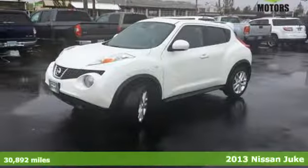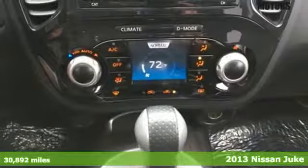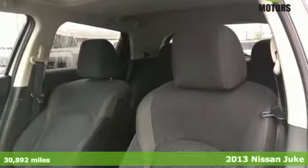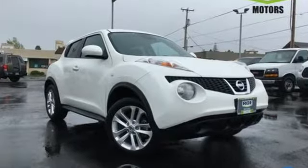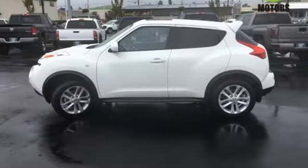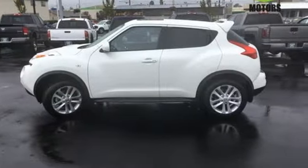It's a 2013 Nissan Juke! This crossover is the perfect size to seat 5 and still thrill you. From the arresting appearance to standard features like Bluetooth connectivity, a multifunction steering wheel, and power windows, locks and mirrors — the Juke is built to excite.